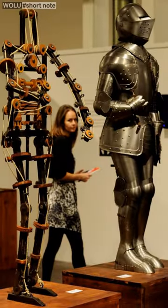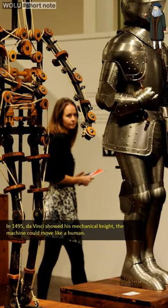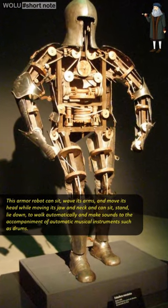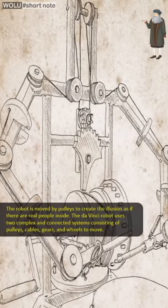In 1495, da Vinci showed his mechanical knight. This armor robot can sit, wave its arms, and move its head while moving its jaw and neck, and can stand, lie down, walk automatically, and make sounds to the accompaniment of automatic musical instruments such as drums.